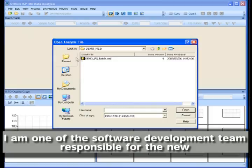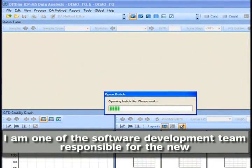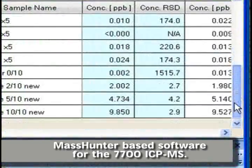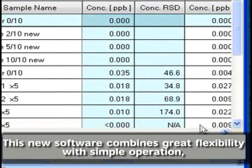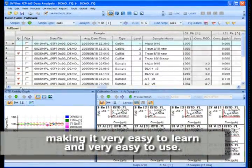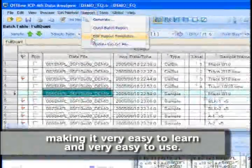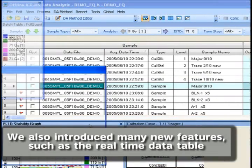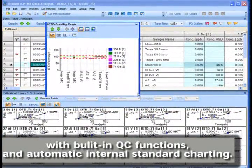My name is Takae Kitagaki, software engineer. I am responsible for the new MassHunter-based software for the 7700 ICP-MS. This new software combines great flexibility with simple operation, making it very easy to run and very easy to use. We also introduced many new features such as the real-time table with built-in QC functions and automatic internal standard charting.